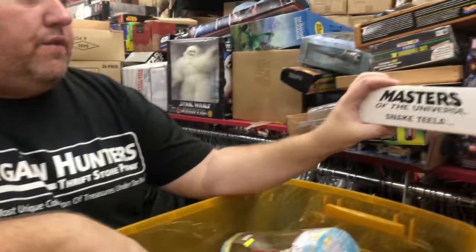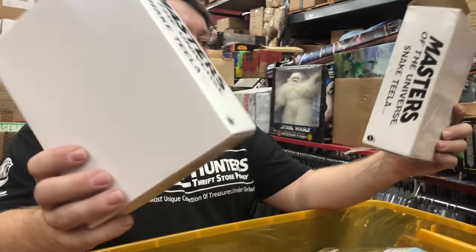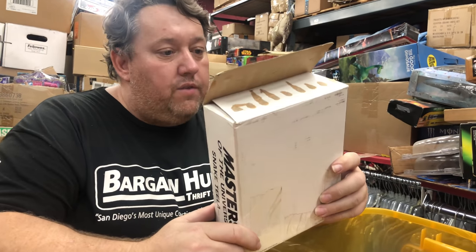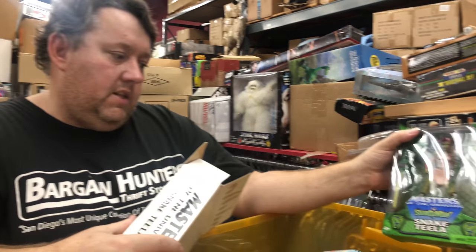And all these are Masters of the Universe — Snake Tealer. It has the person's address so I don't want to show it. But these are probably new, I think these are like $20-$30 on eBay, sometimes $40-$50 depending on which figure. Snake Tealer — cool.